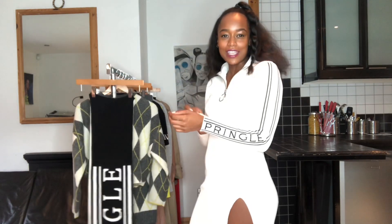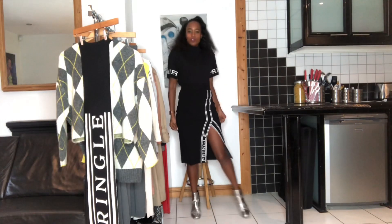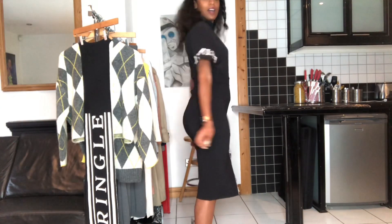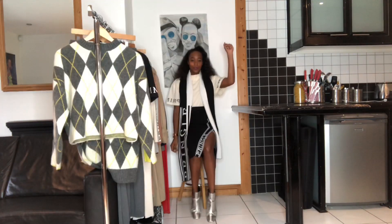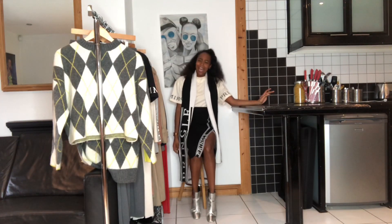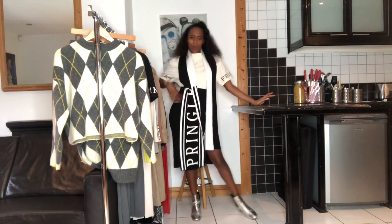They've also done the logomania in the knitwear as well, which I think is super cool. I actually think that this is a great look right here — I love the silhouettes that this top makes. I mean the logomania can be a lot. Can you tell I'm wearing Pringle?